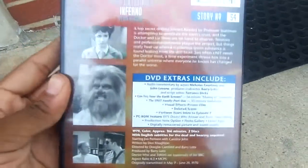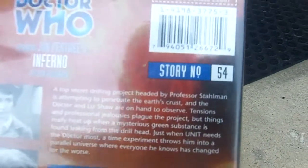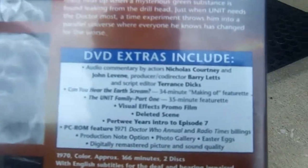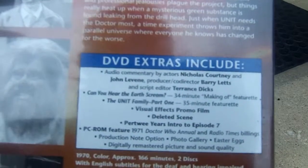Now, in the back, are the old black and white still pictures. Story number 54, with a lot of original features including Can You Hear the Earth Scream?, Unit Family Part 1, Visual Effects, Deleted Scenes, and more. It's from 1970, color, 166 minutes, and it's a two-disc set.